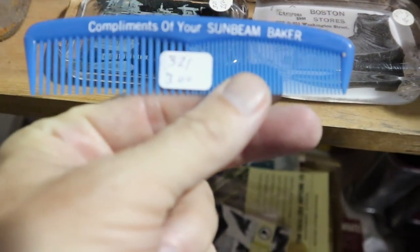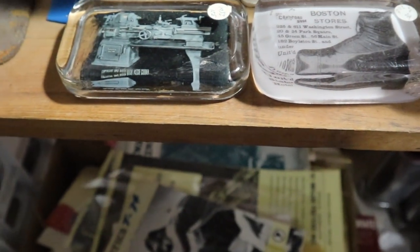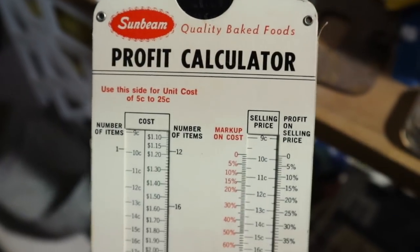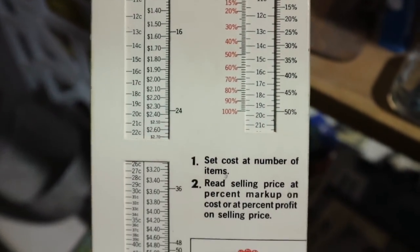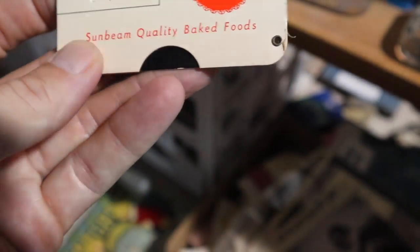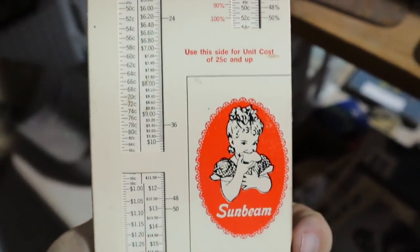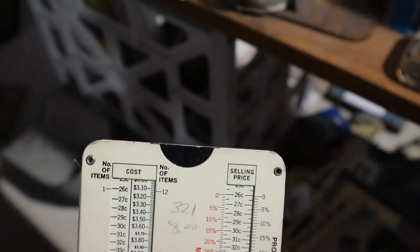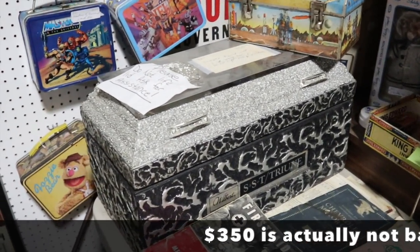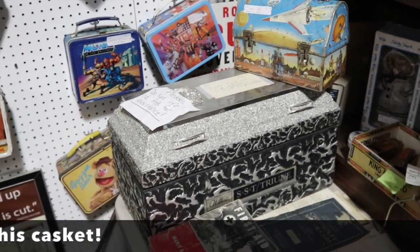Looks like they've got a bunch of little premiums from Sunbeam, but really it's the Sunbeam girl that people want. The thing that I think is the most interesting with her is the profit calculator — this would have been for someone to use in the field. This one is eight dollars, which is probably about appropriate. And the ultimate — in fact, the final salesman sample — three hundred fifty dollars.